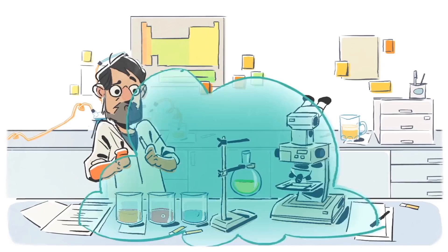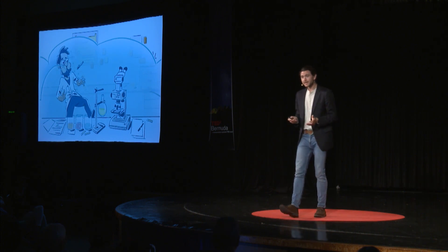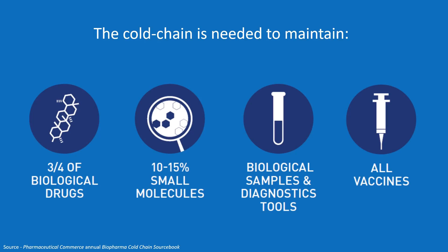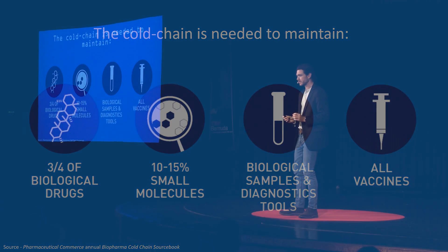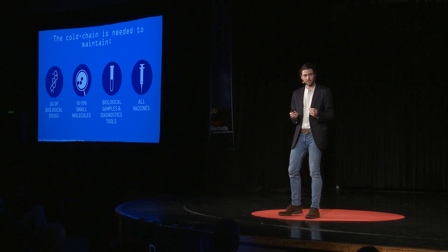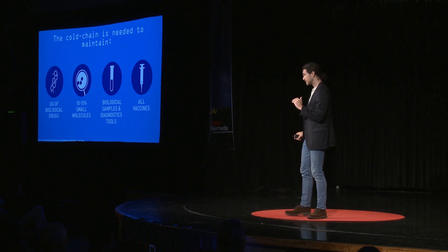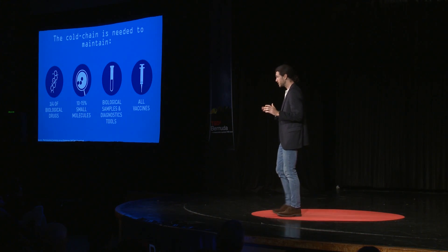I think there are a number of real-world problems that studying tardigrades can help us address, but the one I'm most passionate about is abolishing our need to rely on the cold chain. The cold chain is a series of interconnected refrigerators and freezers required to maintain the viability of many of our most precious, life-saving pharmaceuticals. Nearly every vaccine needs to be kept between 2 and 8 degrees Celsius. If they go out of that temperature range, they start breaking down.